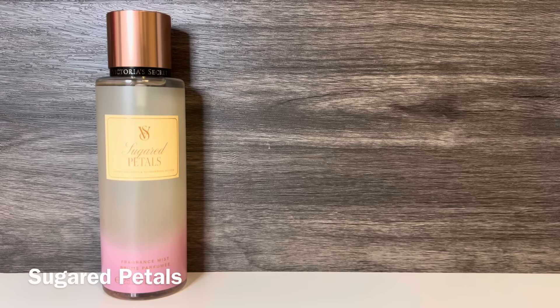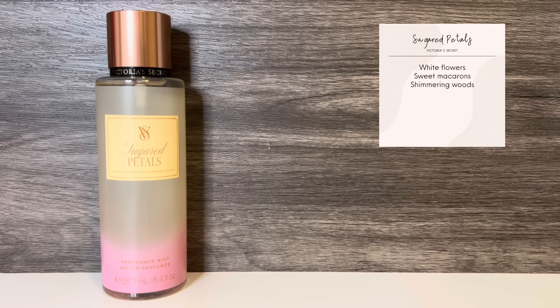And the last scent in the collection is Sugared Petals, which comes in a yellow and pink bottle. This has notes of white flowers, sweet macarons, and shimmering woods. It opens with a macaron note, which is sweet and sugary. It feels like a vanilla cookie or cake, and if you're not familiar with macarons, they're really light French sandwich cookies made of meringue.